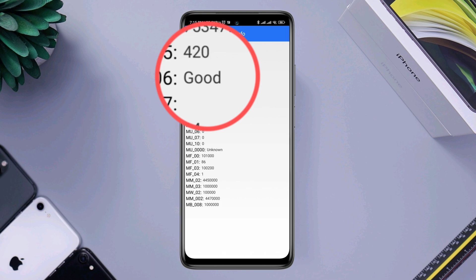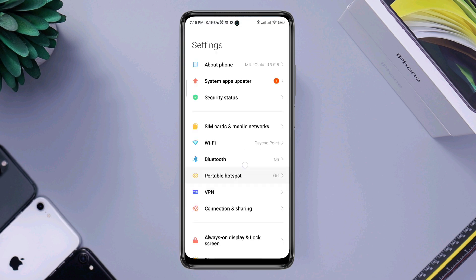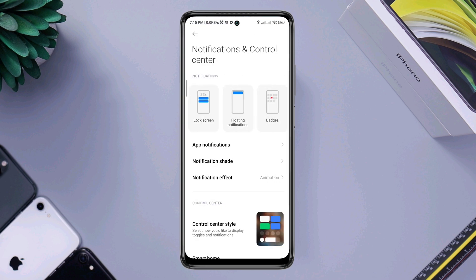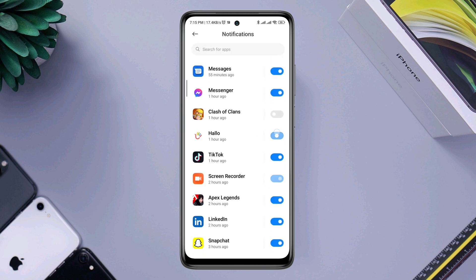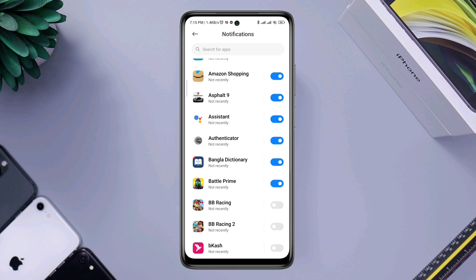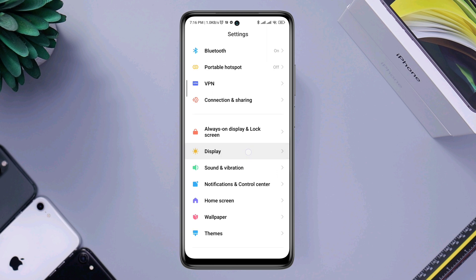If your battery says it's good and you want to solve the battery drain issue, open Settings, scroll down, and tap Notification and Control Center. Tap App Notifications. Now turn off notifications from those apps that aren't important — for example, TikTok, Free Fire, or other non-essential apps.